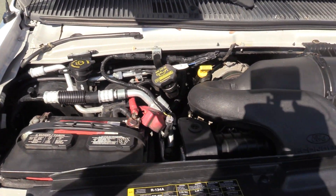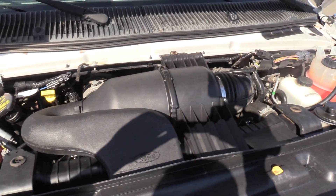Powered by the 6.8 liter V10 gasoline engine, Ford Triton series.